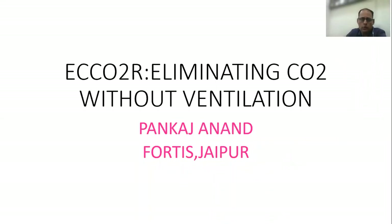Hello friends, I am Dr. Pankaj Anand and I am working as a Senior Consultant in the Department of Critical Care at Cortis Hospital, Chaipo.